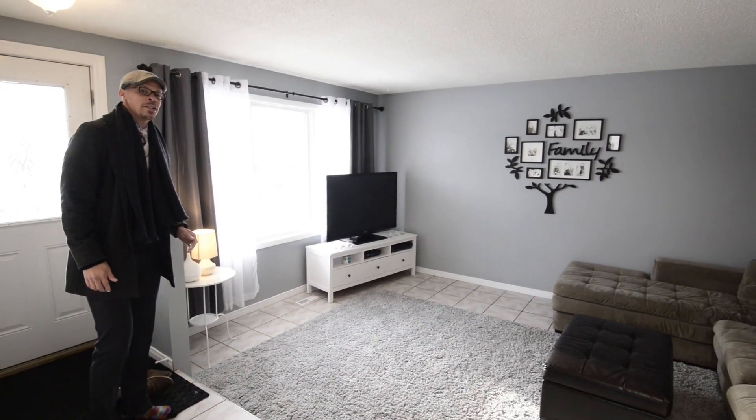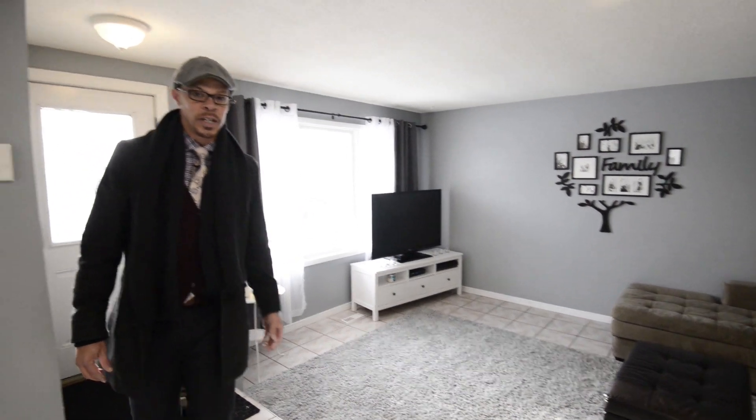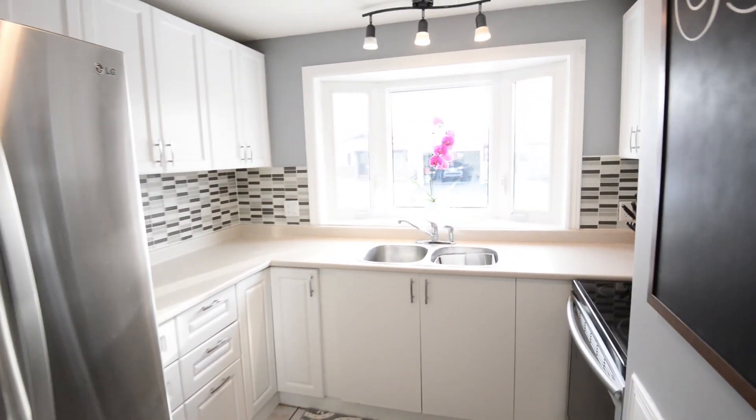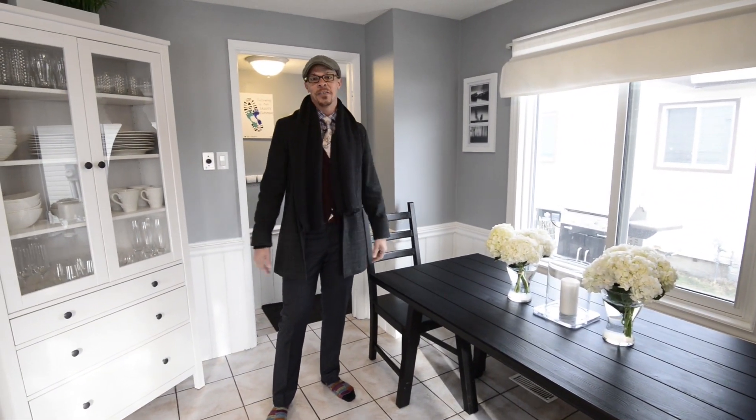Immediately upon entry, there's a beautiful sunken living room with beautiful light flooding in through the huge windows. It's open to an open-concept style kitchen with a huge dinette area, and an updated kitchen with a beautiful new stainless steel appliance set with transferable warranty. This is a beautiful place to get your morning started.